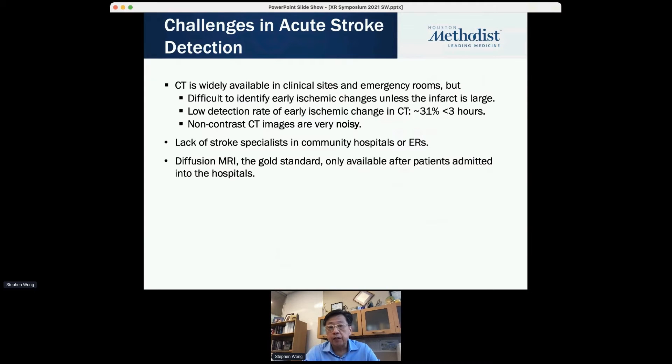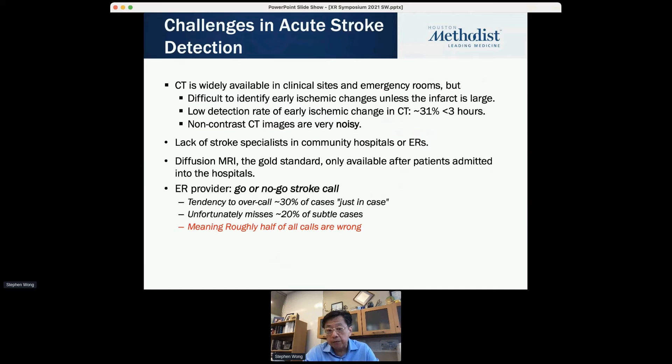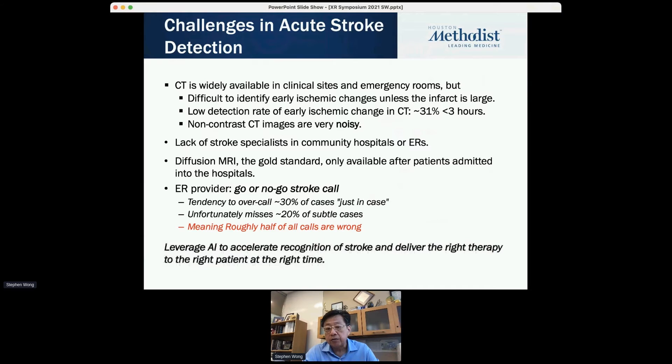Diffusion MRI is the gold standard, but unfortunately it's only available after you're admitted to the hospital — it's more for monitoring. In the ER, on a stroke call, we miss about 30%, we over-call 30% incorrectly. The question is whether we can leverage AI to detect stroke and deliver the right therapy to the right patient at the right time. This is the premise of this research.